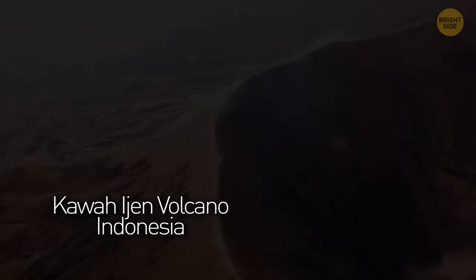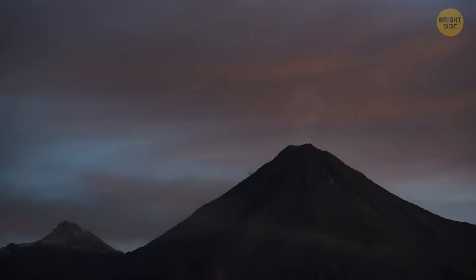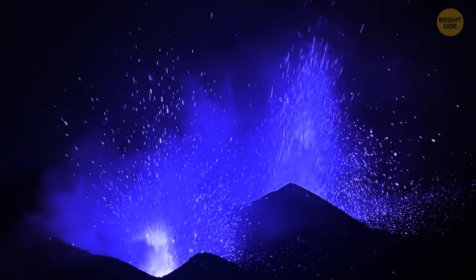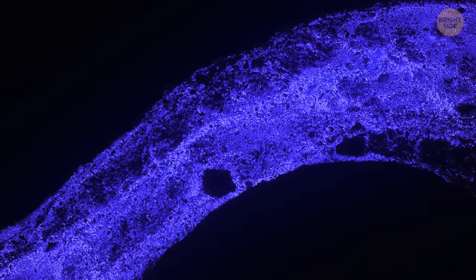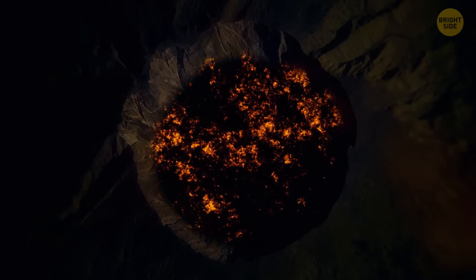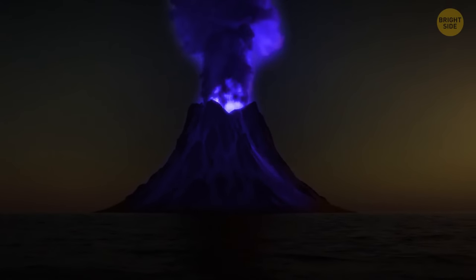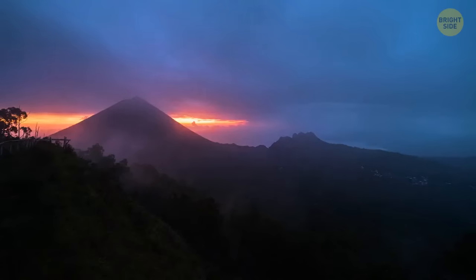Kawah Ijen Volcano in Indonesia is not your ordinary lava-belching mountain. Instead of producing black smoke and red lava, this eccentric volcano lets out a blue flame and electric blue lava. This phenomenon occurs because the volcano contains some of the highest levels of sulfur in the world. When sulfuric gases interact with scorching air and get lit by the molten lava, they start to turn blue. You can only see this mesmerizing sight at night — but you can smell it all day long. The world's largest acid lake is also located inside this crater.